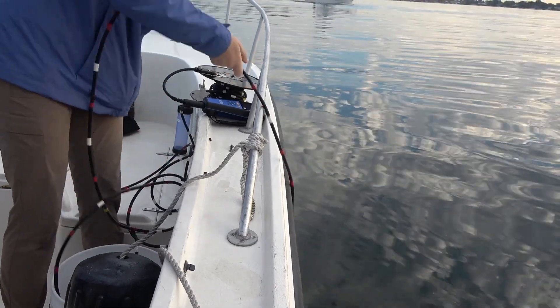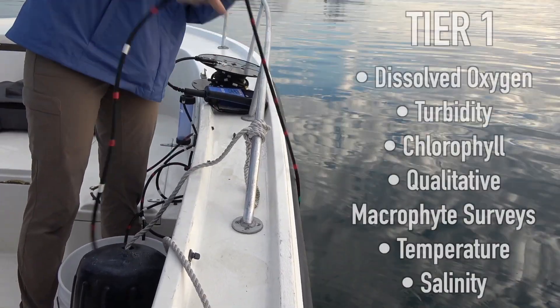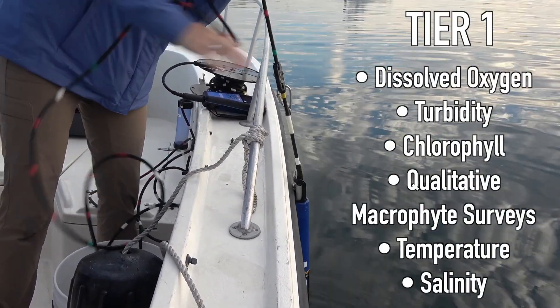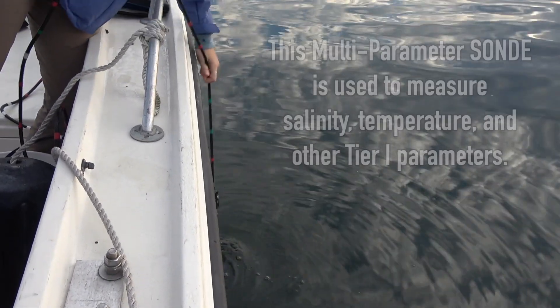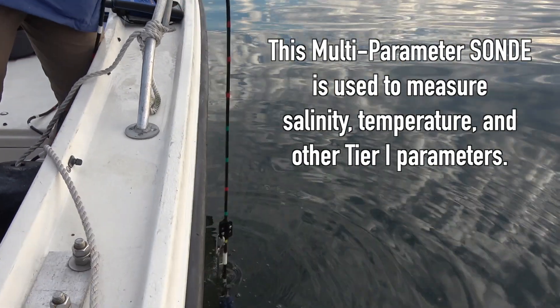The Unified Water Study Protocol has two sampling tiers. Tier 1 includes sampling dissolved oxygen, turbidity, chlorophyll, qualitative macrophyte surveys, temperature, and salinity. All groups in the Unified Water Study do Tier 1 sampling.